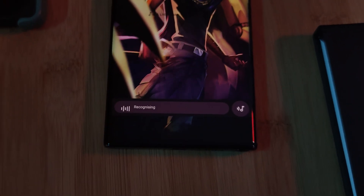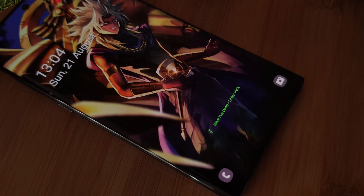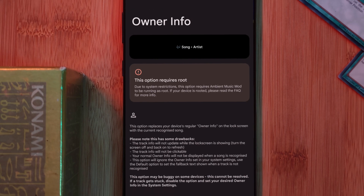It identifies a song and automatically logs it even if it's offline, literally showing you on the lock screen itself. And if you're running Android 12 or higher, you don't even need root access to get it working.